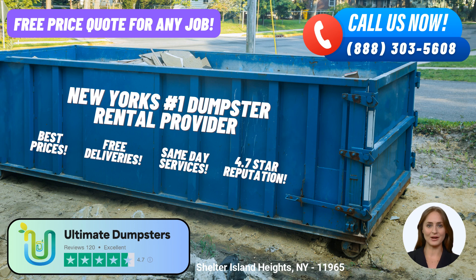Our 30-yard dumpster measures approximately 22 feet long, 8 feet wide, and 6 feet high. It is suitable for larger construction projects, significant renovations, and commercial waste management. Finally, our largest size, the 40-yard dumpster, measures approximately 22 feet long, 8 feet wide, and 8 feet high. This size is specifically designed for extensive demolition debris, large-scale construction, and commercial applications.